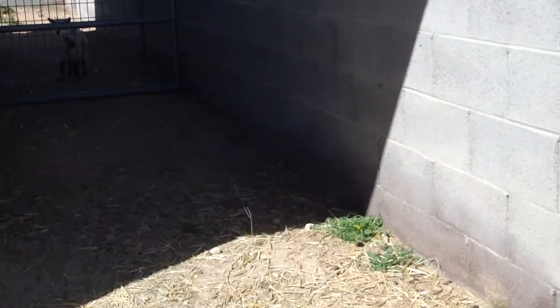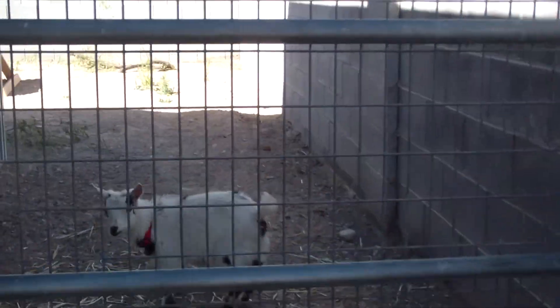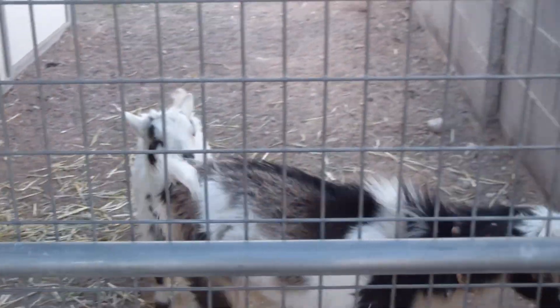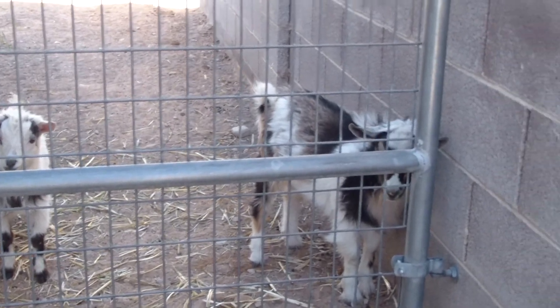Mr. Austin over here — he's in the other stall with the other new wether. There's Field, there's Henri. Austin, it's the boy side.